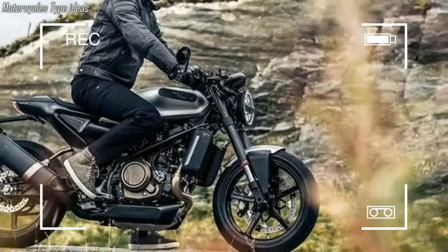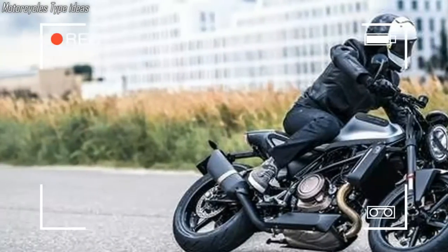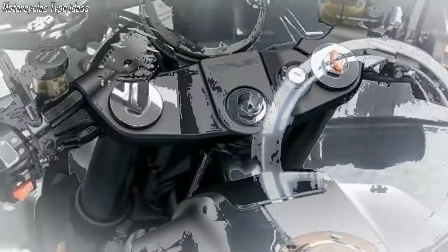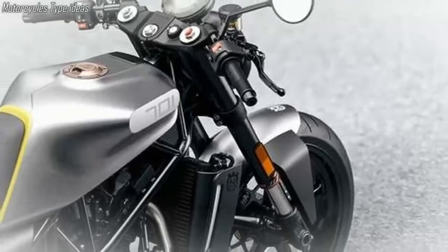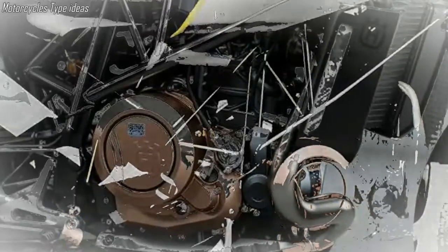It's been a long three years since Husqvarna first teased this bike. The thing about being teased this long is that we know most of the details already. It's powered by the same 693cc liquid-cooled single from the KTM 690 Duke and Husqvarna 701 Supermoto, producing 75 horsepower at 8,500 rpm and 53 pound-feet of torque at 6,750 rpm. Interestingly, that max horsepower figure is listed at 500 rpm higher than the 701 Supermoto.